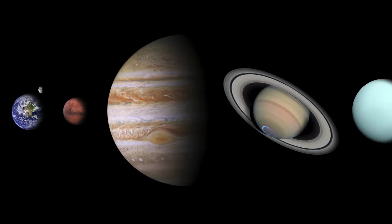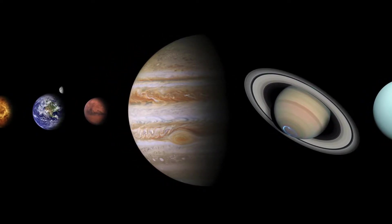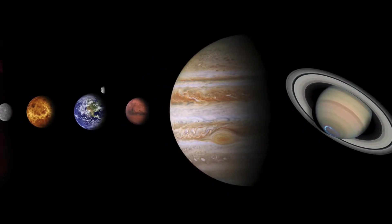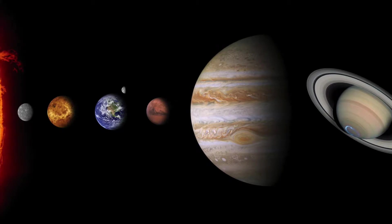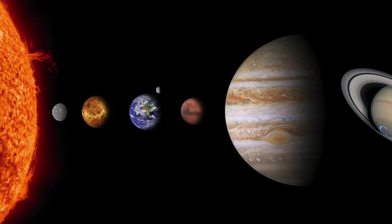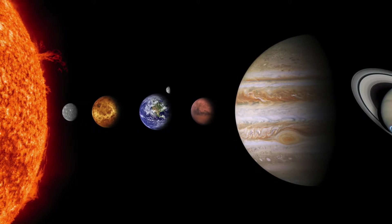Today we'll be talking about the solar system. We'll be asking questions like what is the solar system, talking about things like the spin of the planet and the largest moons, and many more things. So let's jump right in and talk all about the solar system.